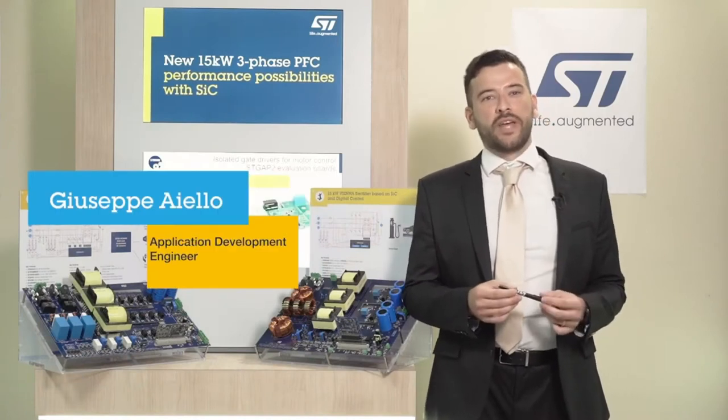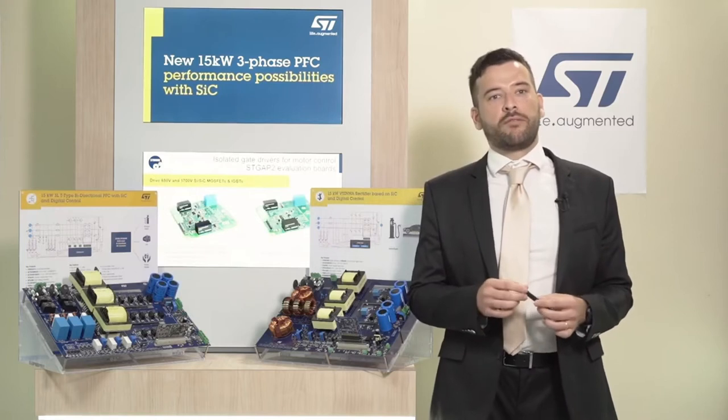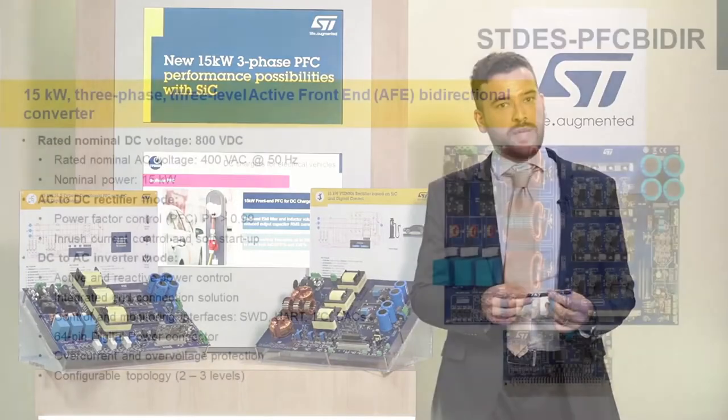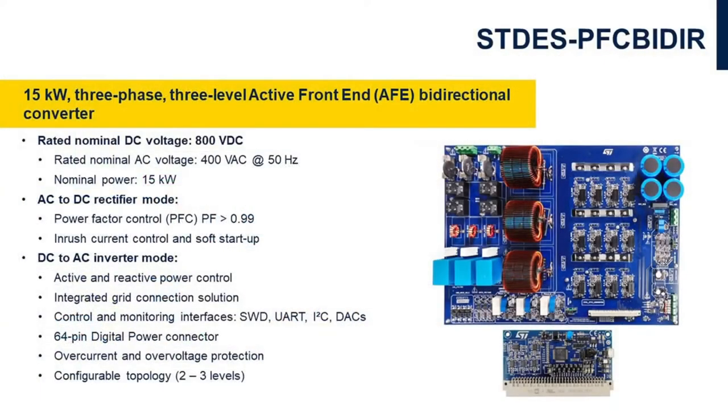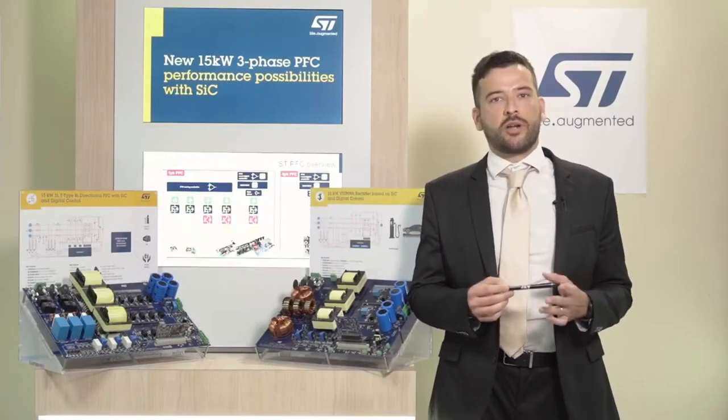Hi, I'm Giuseppe and today I'm going to talk about two new reference systems for power factor corrector converters. The first solution I'll describe is the STDES VNR Act, based on a 15 kW Vienna Rectifier, and the second, STDES PFC Bider, is also based on a 15 kW Vienna Rectifier. Both are based on our silicon carbide power devices and digital microcontrollers.